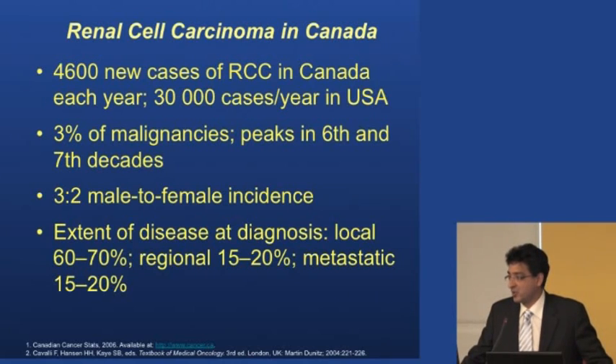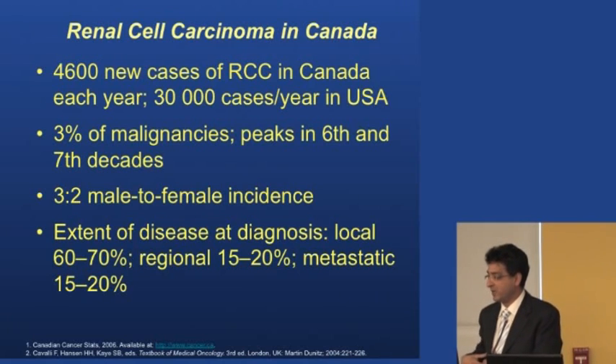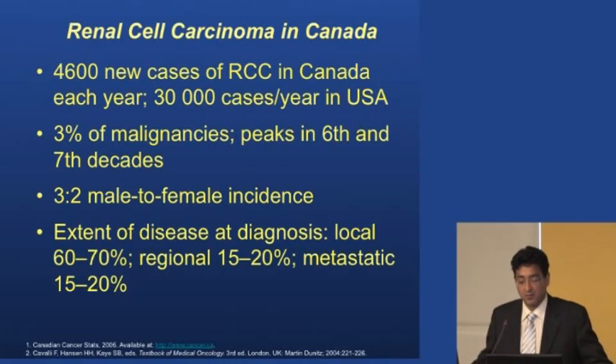That means we're picking up a lot of these tumors by accident. Many patients come in just for a CT scan or ultrasound for a gallbladder problem and incidentally we see something in their kidney. That's why we're picking up more and more of these. Kidney cancer occurs mainly in the sixth and seventh decades of life, mainly in males, with a three-to-two male-to-female incidence.